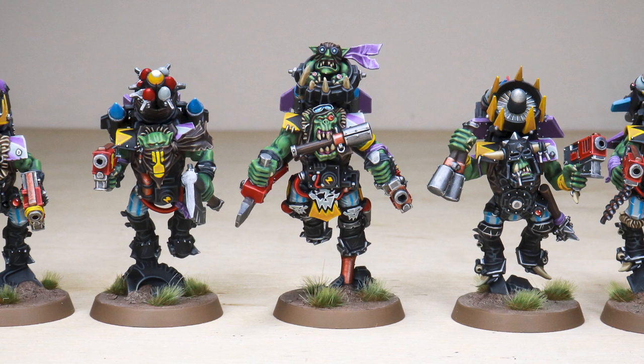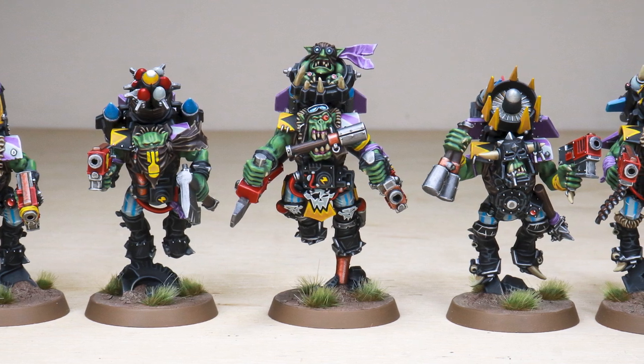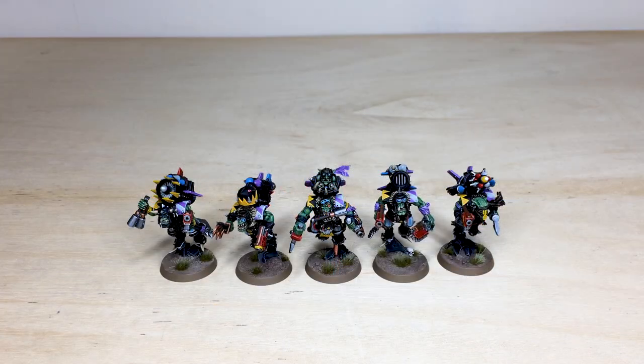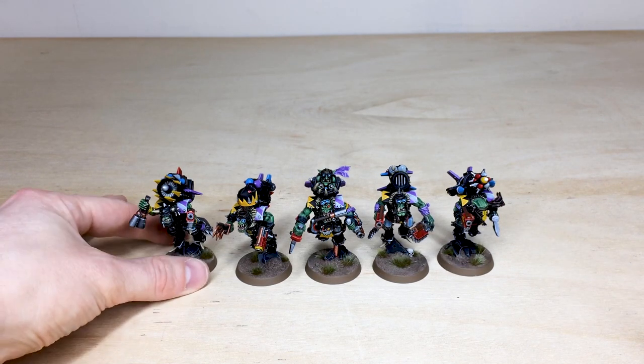Hi guys, hope you're all well and welcome to this commission showcase. We have a really cool Orc Stormboyz commission for you to check out. These have been painted by James, one of the artists here at Siege. These are actually Freebooter Stormboyz — Storm Boys are obviously full of fanatics jumping from the skies to bring death from above, so to speak.